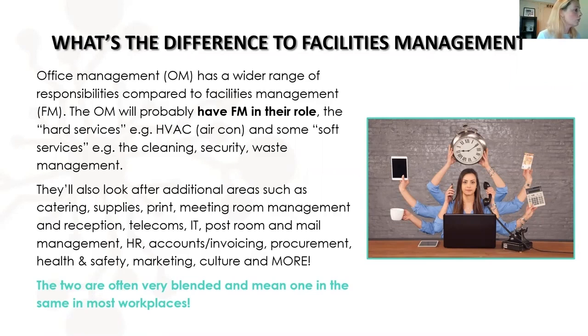In addition to facilities management, office managers look after catering, supplies, print, meeting room management, reception, telecoms, IT, post room and mail management, HR, accounts, invoicing and procurement, health and safety, marketing, culture and more. They're two very blended roles that often mean the same thing. I have been called operations manager, facilities manager and office manager, and my role has generally always been the same. This is office management — where you work for a company rather than a building and manage the facilities side plus all these other parts.